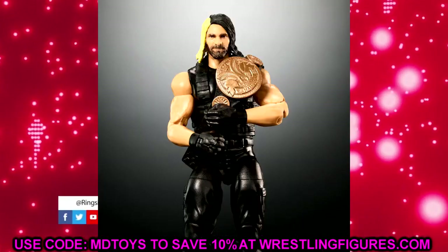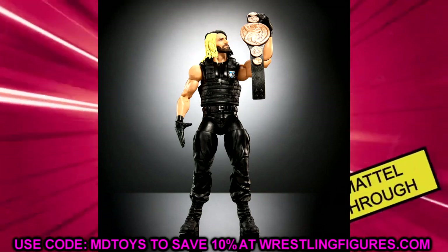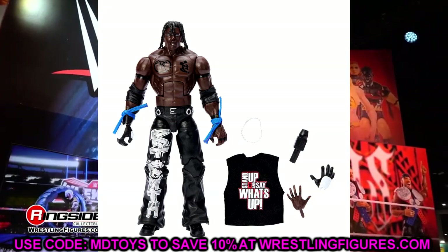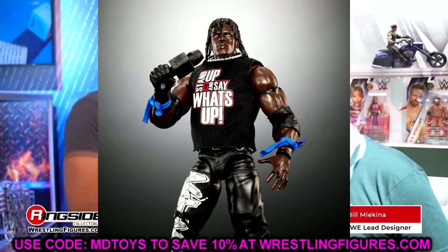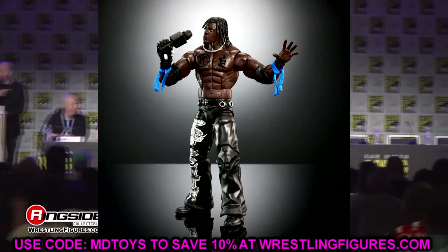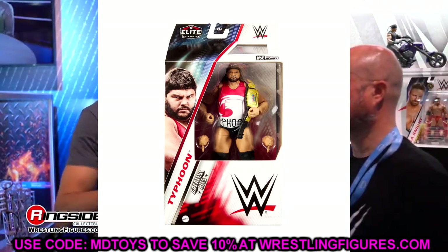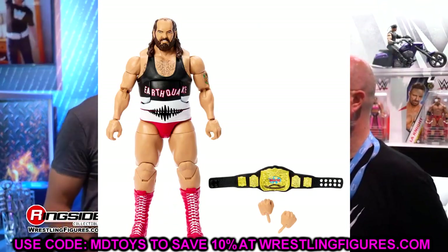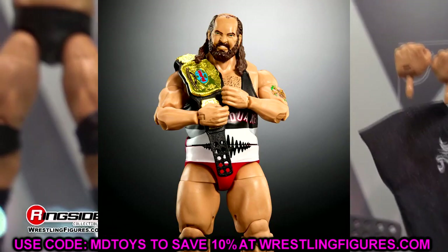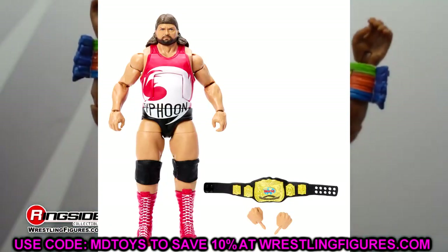Also in Greatest Hits: R-Truth with new gloves, a 'Say What's Up' shirt, necklace, and mic — a pretty cool figure. I own the original and I like how this one updates it with the molded glove. Then we have Typhoon and Earthquake to round out the set. We saw these back in the Walmart exclusive TNF era of Elites. I actually sold off a lot of my flashback figures to start the MDT channel, so I'm looking forward to putting these guys back in my collection.